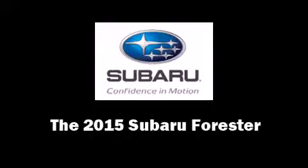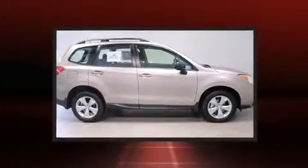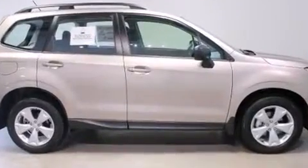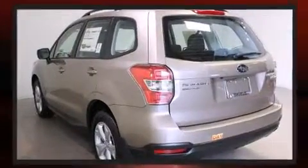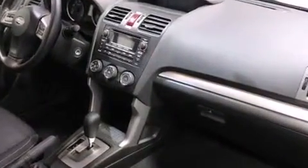The 2015 Subaru Forester. Smooth gear shifts are achieved thanks to the 2.5 liter four-cylinder engine, and for added security, dynamic stability control supplements the drivetrain. Top features include remote keyless entry, adjustable headrests in all seating positions, and a built-in garage door transmitter.